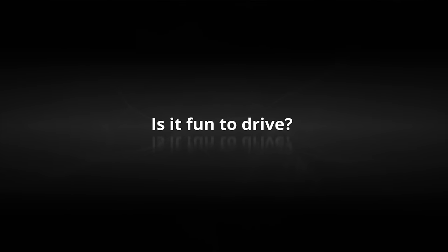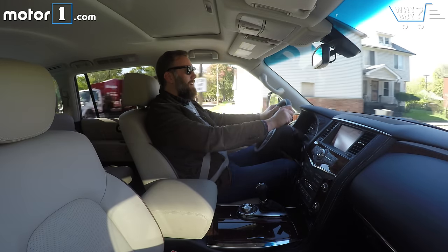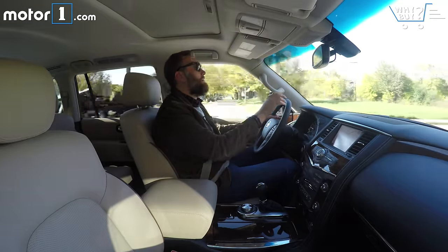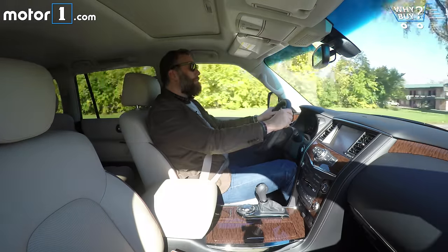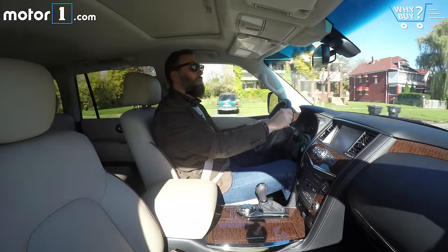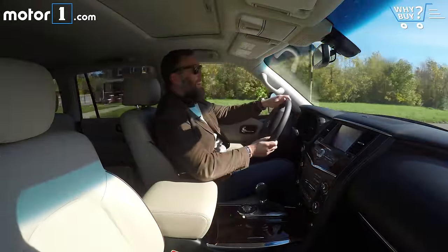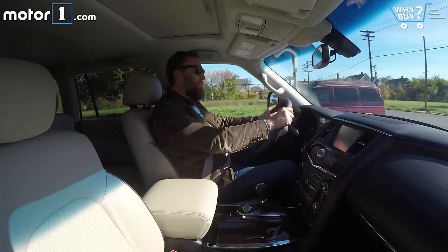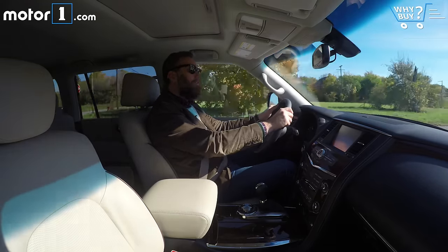Is it fun to drive? No SUV this huge is really fun to drive unless you're climbing something or chugging through some mud. But especially with the 5.6-liter V8 in here, the powertrain is pretty good. Floor it and you're going to feel all of the 390 horsepower and 394 pound-feet of torque — it certainly gets this thing going with a good deal of quickness. But if you try and go around a corner, it's just a bad idea. There's a lot of body roll, a lot of dive when you brake hard, and certainly a lot of squat when you step on it too. Nothing unusual for this segment, but does it stand apart as a particularly fun three-row? No.